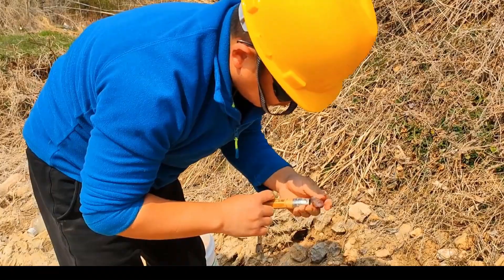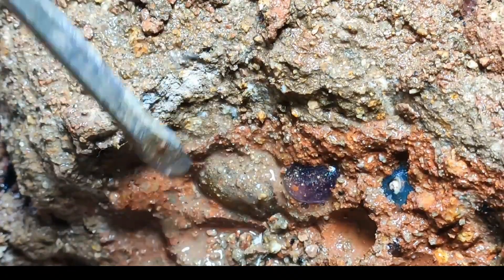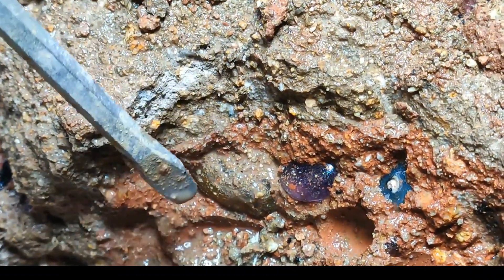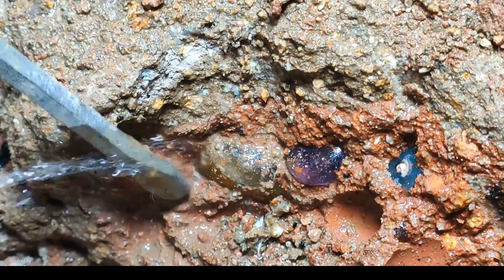A dedicated geologist scrutinizes each mineral, bridging science with adventure. Fieldwork reveals nature's subtle marvels. Subtle shadows accentuate the dark gemstone's allure. Intricate extraction exposes beauty hidden in volcanic soils.